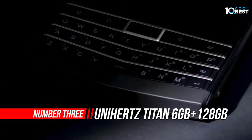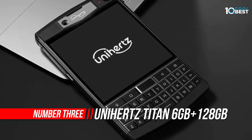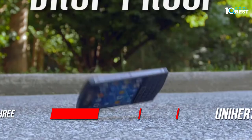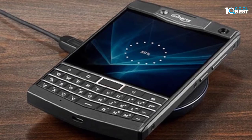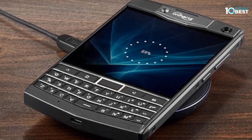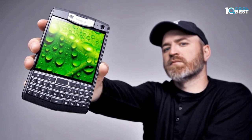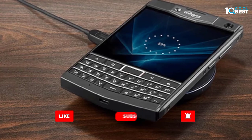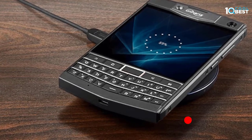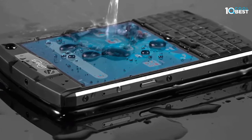Number three: Unihertz Titan rugged QWERTY smartphone. If you are a physical keyboard lover, you must not miss Unihertz's first physical keyboard smartphone, the Titan. The 4.6-inch large screen and full QWERTY keyboard bring an unparalleled typing experience. The 6000mAh large battery allows for longer talk time, and with fast-charge capability you can recharge it in less time. IP67 rated waterproof, dustproof, and shockproof, it is ready for any harsh environment and makes a perfect companion for outdoor adventures.